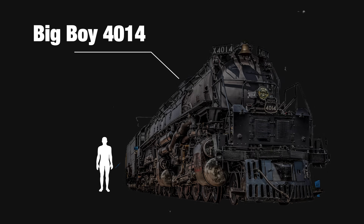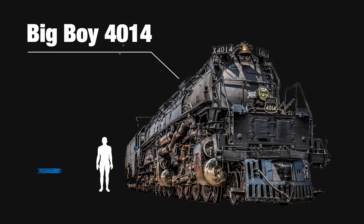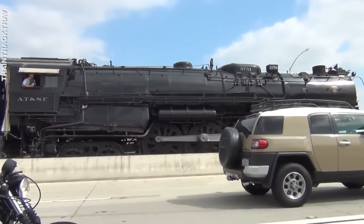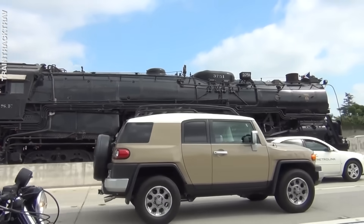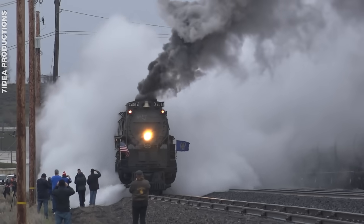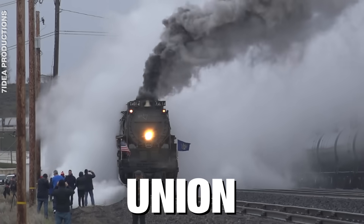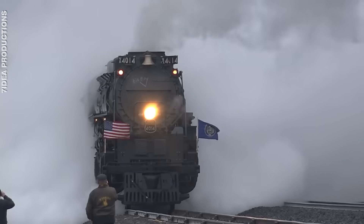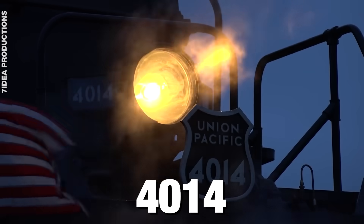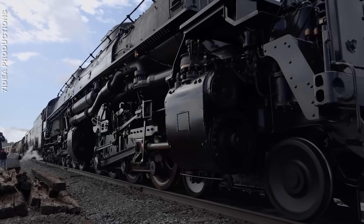Next up, Big Boy 4014. Modern-day electric trains are amazing, but their steam and diesel predecessors are the real champions — some of these classic engines are huge. The title for the biggest locomotive engine belongs to Union Pacific's 4000 series, also known as the Big Boys. Big Boy 4014 is still operational.